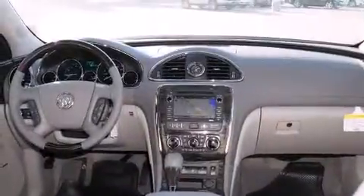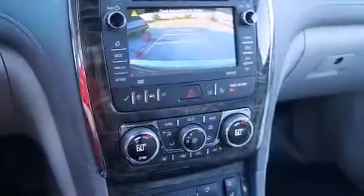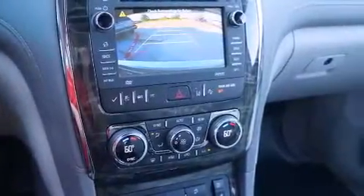The following features are also included: a rear-seat entertainment system, a Bose stereo system, a low-tire pressure indicator, alloy wheels, and roof rails.